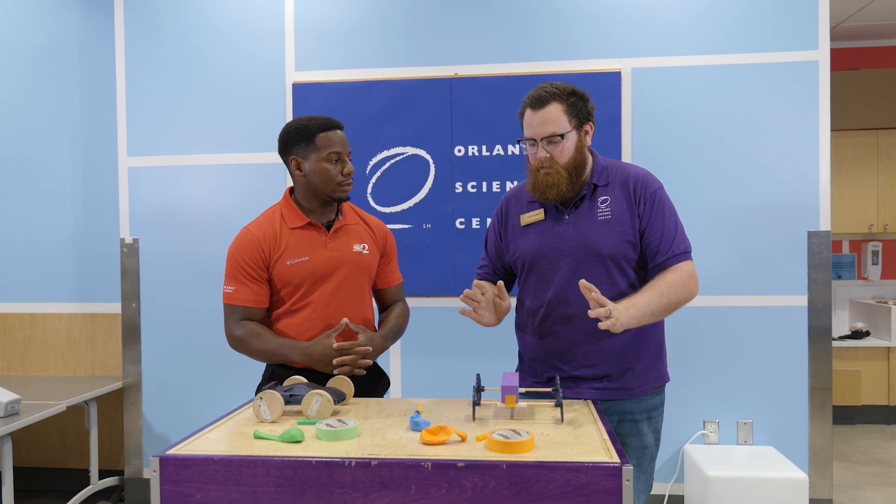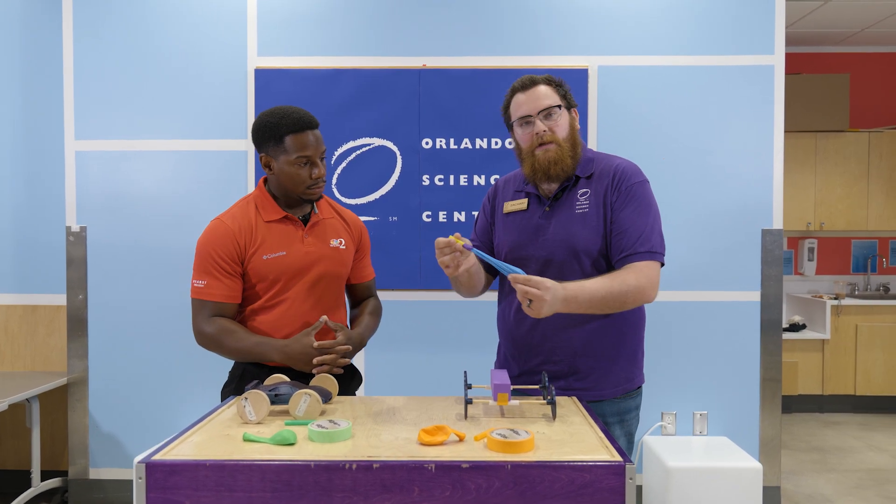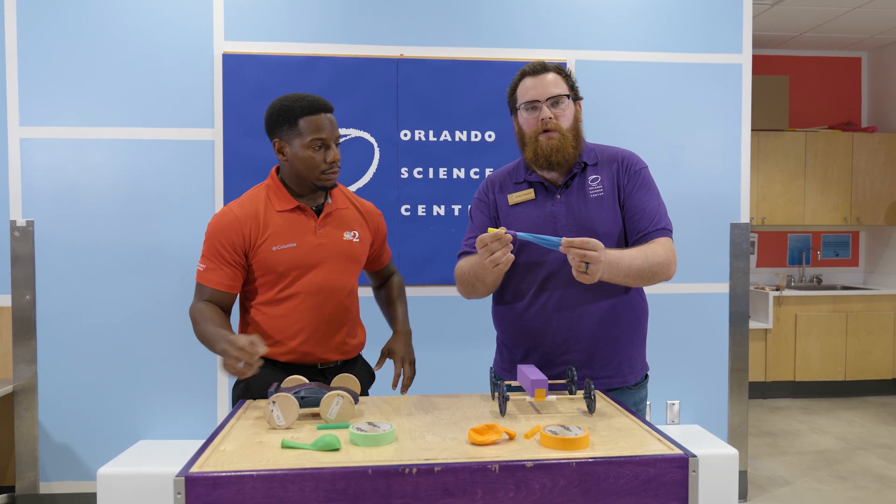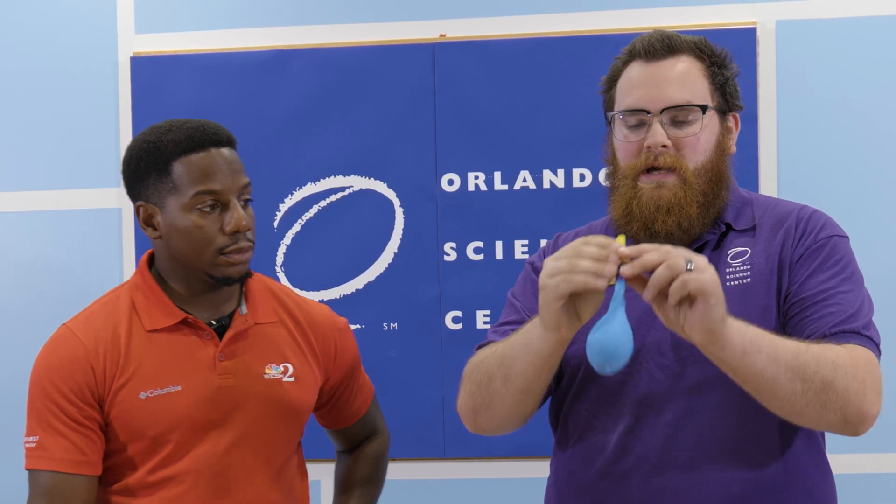This is going to be really important for our balloon cars today. So we have our engine here. It's really simple, just a nice straw cut short, taped to a balloon. So when you blow it up and let the air out, it pushes out.